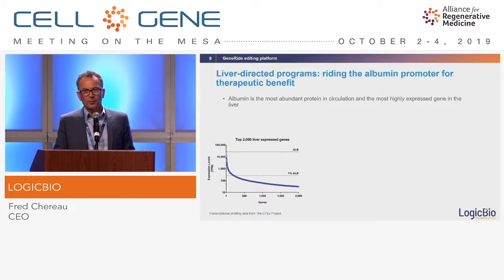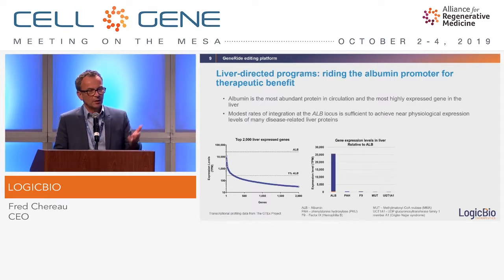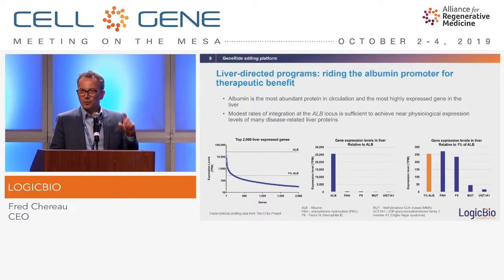Albumin is a very potent promoter — as you know it is the most potent promoter in the liver and perhaps in the body — and it dwarfs most others completely. Most of the 2000 most expressed genes in the liver are below 1% of albumin protein expression. Here you can see that 1% of albumin expression — shown in orange — is equivalent to physiological levels of many genes of interest such as Factor IX, and way more than MUT or UGT1A1, which is the gene for Crigler-Najjar syndrome.